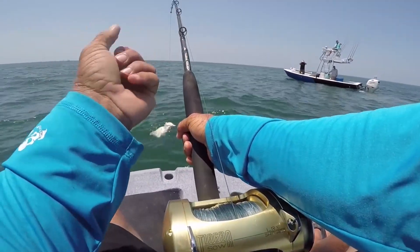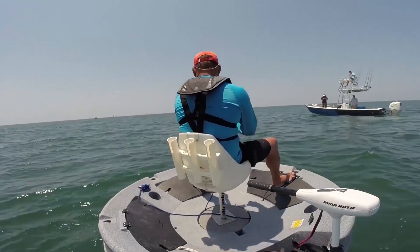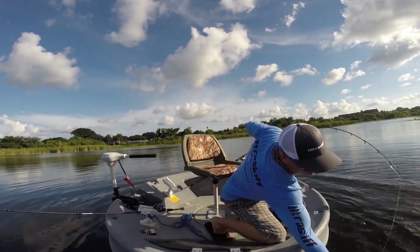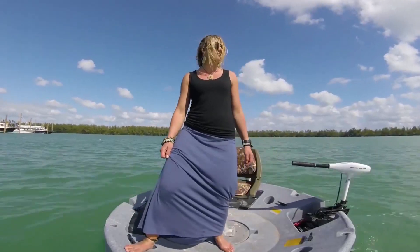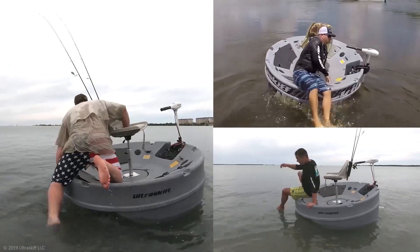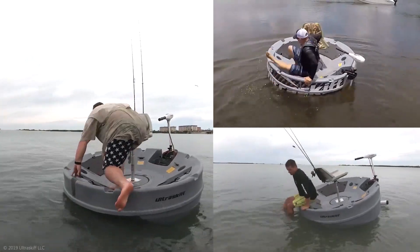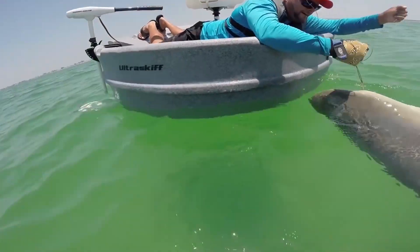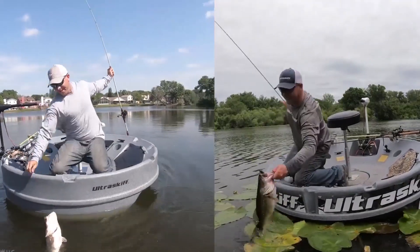The boat is compact enough to fit in a pickup truck and comes with a detachable seat, so there's no compromise on comfort even when you're fishing. The boat weighs only 56 kilograms and comes in eight different models ranging between $1,500 and $1,900. The patented design of this boat helps it stay in place even when you're standing on an edge.